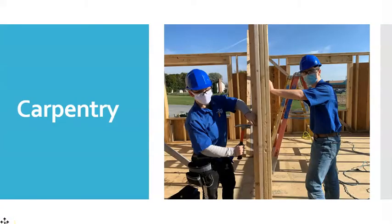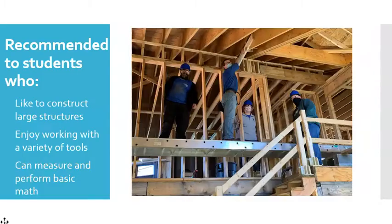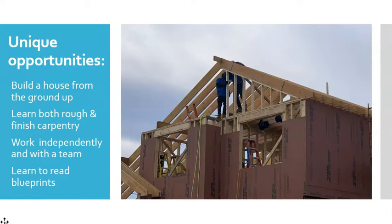Carpentry prepares students for both types of carpentry work, rough and finish. Rough carpentry includes foundations, framing, and exterior finishes. Finish carpentry involves the installation of flooring, stairwork, trims, and wall boards. Carpentry is an excellent choice for students who like to work outdoors or indoors, have good basic math skills, and enjoy working with a variety of hand and power tools. Some opportunities carpentry students have include learning framing techniques, reading blueprints, installing and repairing roofing, siding, trim, and hardware. Lessons and techniques are learned in a classroom, then applied to the real-world setting at the student-built house.